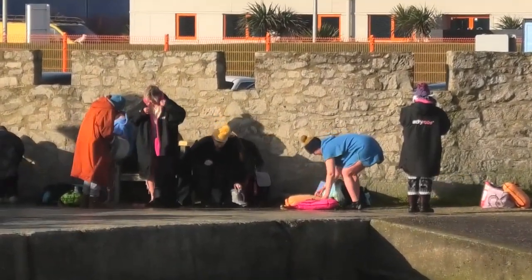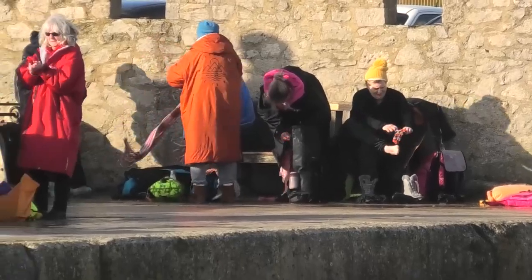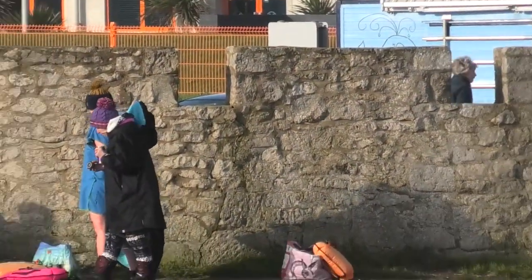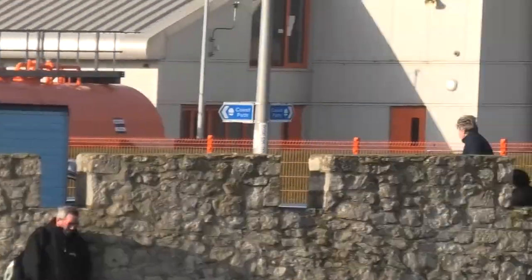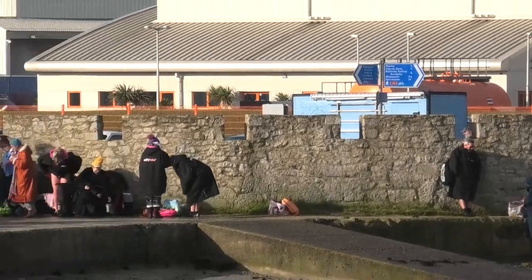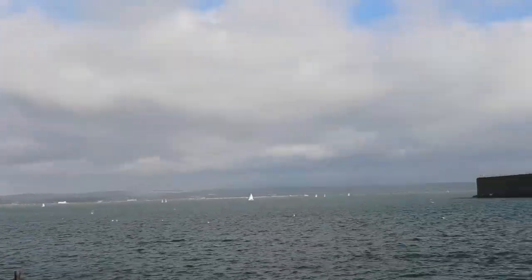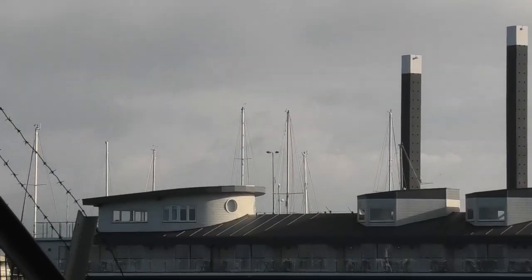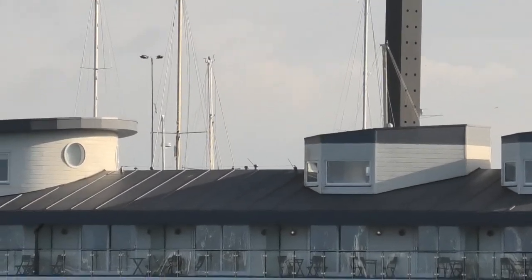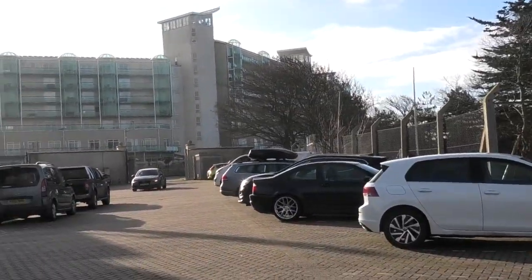That's where they get in for swimming over there. They've all been cold water swimming today — it's definitely not for me. That's where they enter the water there, and the whole of Portland Marina over there, leading towards Portland Port. Over that way you can see the crab place we looked at yesterday — nice tables and chairs outside where you can sit out in the summer and have some crab meals.